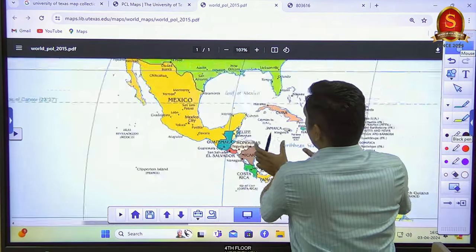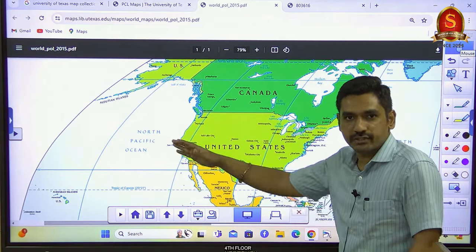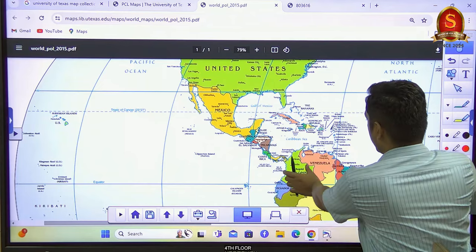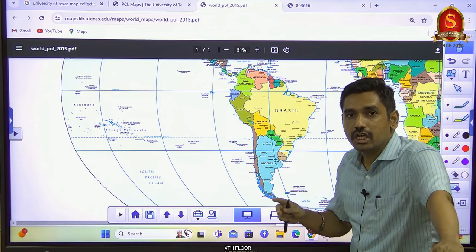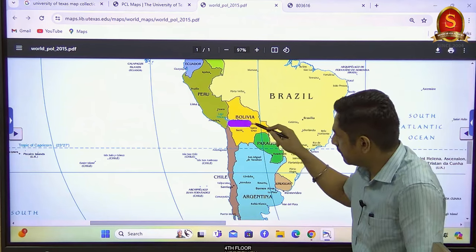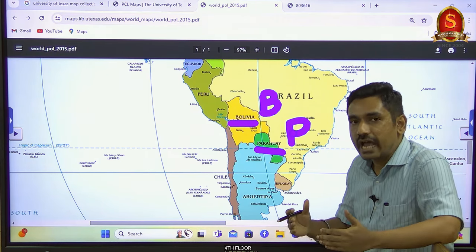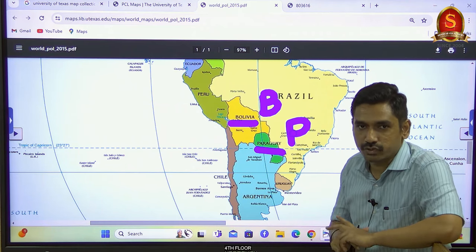This is true for most countries. If you zoom out, Mexico, the United States, and Canada all have coastlines on both the Pacific and Atlantic Oceans, so no confusion there. But in Central America you might make errors. For South America, remember that two countries are landlocked: Bolivia and Paraguay. Every other country in South America will have a coastal border on either the Atlantic Ocean or the Pacific Ocean.